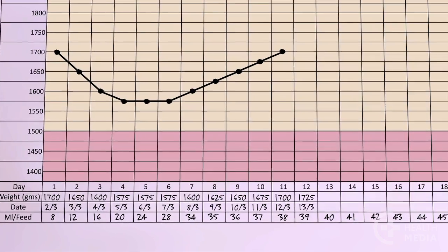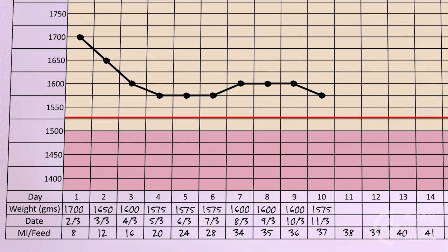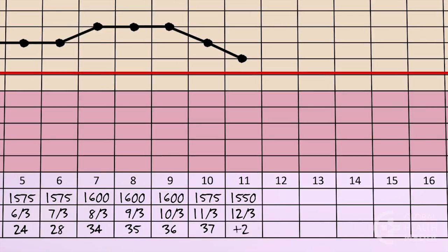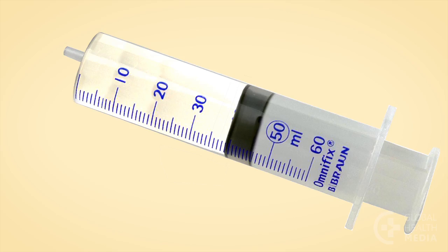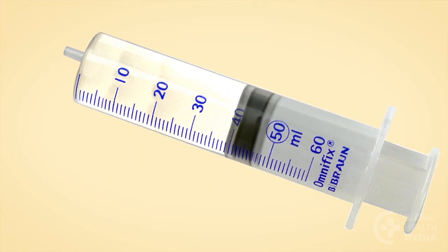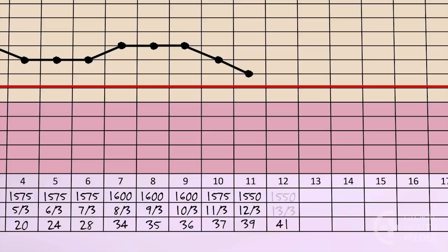Most small babies will gain well by increasing 1 ml per feed per day. But if the baby is not gaining weight, increase to 2 ml per feed per day. This means the baby will take 39 ml every 3 hours today, and 41 ml every 3 hours tomorrow. Continue to increase by 2 ml per feed per day until the baby starts to gain weight, then return to the usual increase of 1 ml per feed per day.